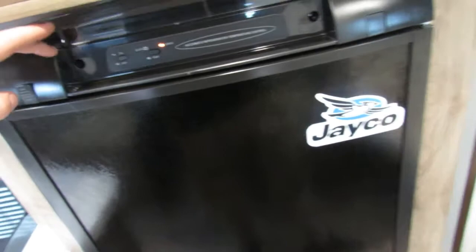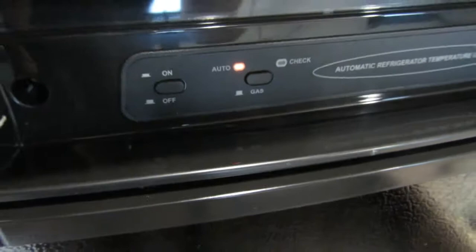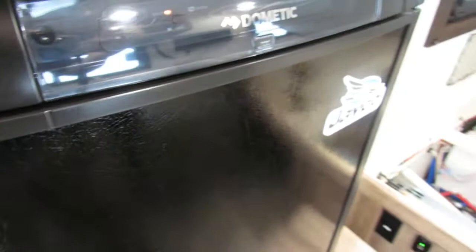Here is your refrigerator. This has an auto mode, so when you put it in auto mode it's going to automatically determine where to draw power from. When plugged into 110 it will automatically default to that. If you were to unplug the unit while in auto mode, it would switch to 12-volt battery and propane gas as a combination to keep this refrigerator cooling.